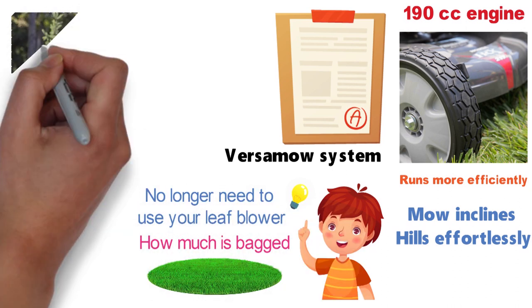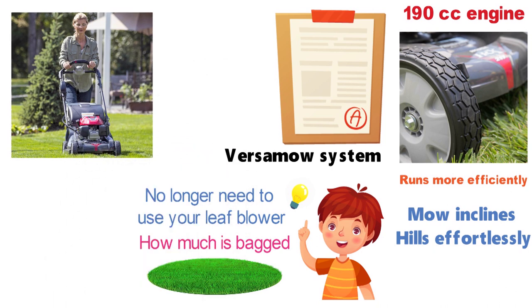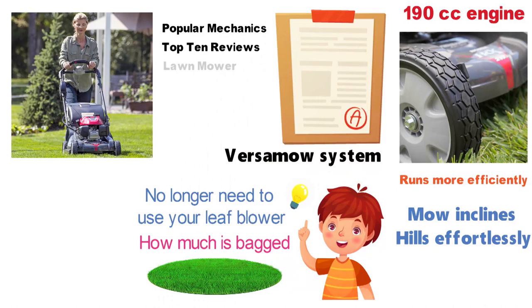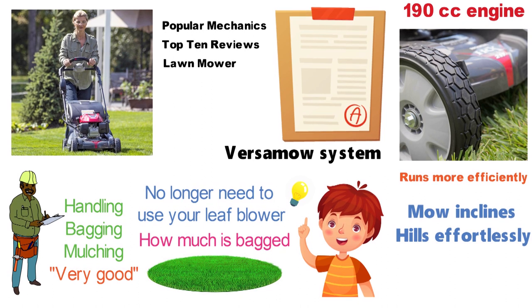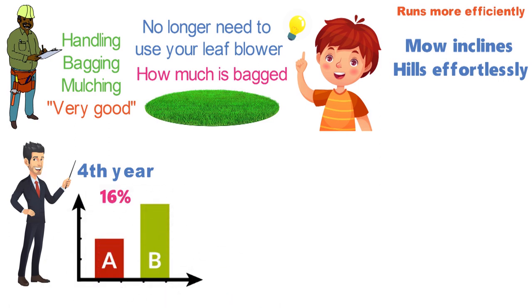The Honda HRX217VKA is at or near the top of all the expert best lawnmower lists, including Popular Mechanics, Top 10 Reviews, and Lawnmower Review. The testers at Consumer Reports gave this model top ratings for handling, bagging, and mulching, and very good ratings for ease of use and side discharging. Additionally, the reviewer estimated the breakage rate by the fourth year of ownership to be 16%, which is very well below any of the other mowers they tested.